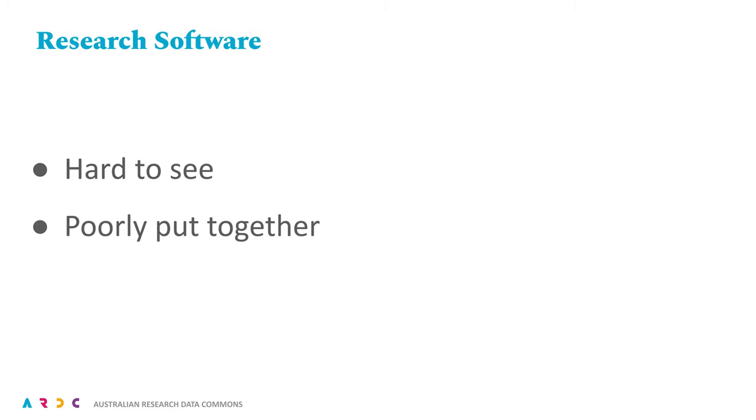Best practice will certainly smooth the path to greater visibility. A common refrain is that for some of the software arising from research, it is poorly put together. There are a lot of reasons and potential solutions to dig into here, but simply put, it's pretty clear we need to better bridge the worlds of research and software engineering.